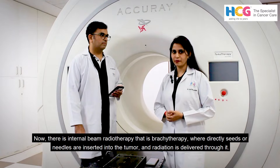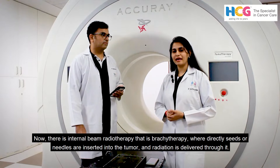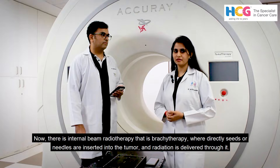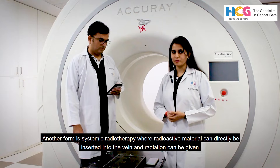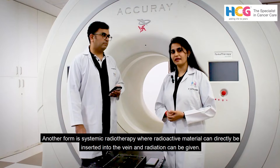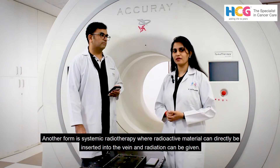Another is internal beam radiotherapy, that is brachytherapy, where directly seeds or needles are inserted into the tumour and radiation is delivered through it. Another form is systemic radiotherapy, where radioactive material can directly be inserted into the vein and radiation can be given.